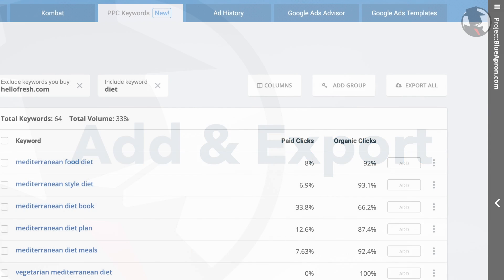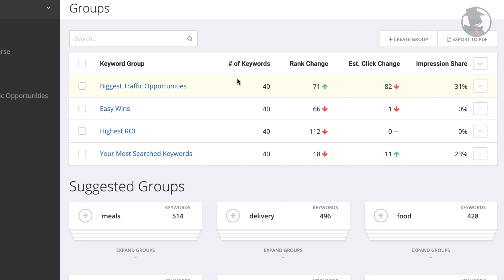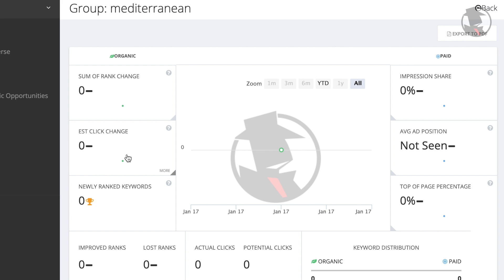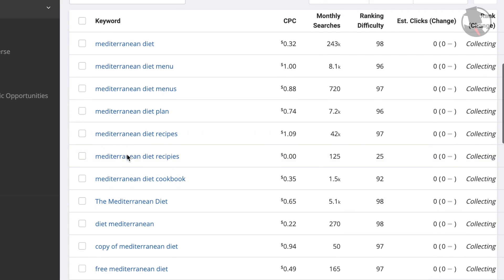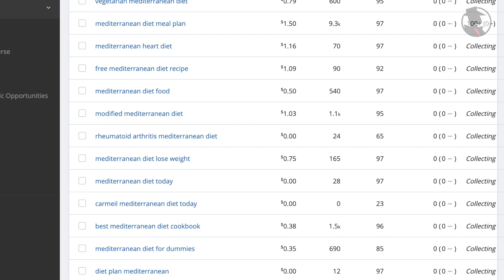After clicking on a keyword group or subgroup, you can add the entire thing to a My SpyFu project. Make sure you have the right project opened on the right, and then simply click Add Group. You can then open up and see your new ad group added to your project. SpyFu will automatically start tracking the performance and trends of this group and its keywords. It's a simple feature that will save you a ton of time.